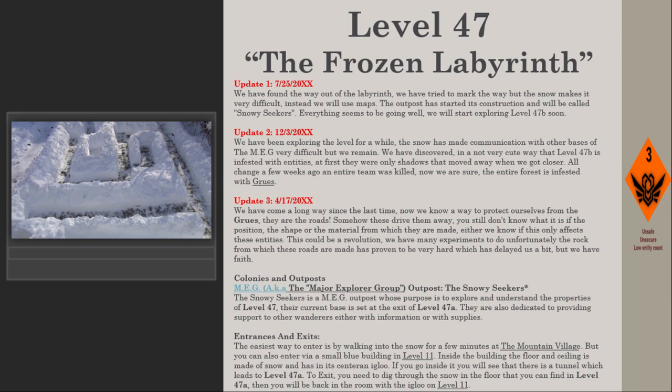Update 3 — April 17th, 2020: We have come a long way since last time. We now know a way to protect ourselves from the gruce — they are the roads. Somehow these drive them away. We still don't know if it is the position, the shape, or the material from which they are made, or whether this only affects these entities. This could be a revolution; we have many experiments to do. Unfortunately the rock from which these roads are made is very hard, which has delayed us a bit, but we have faith.